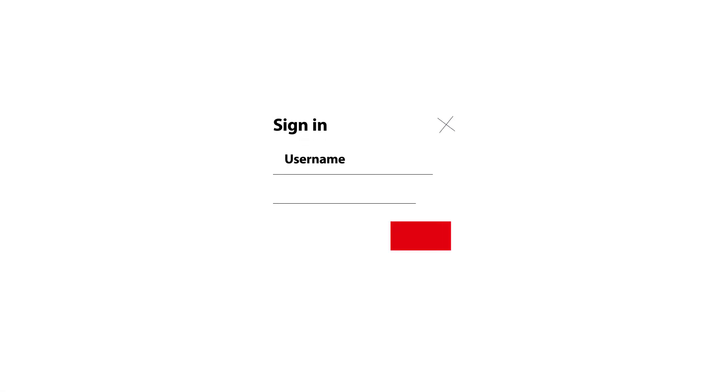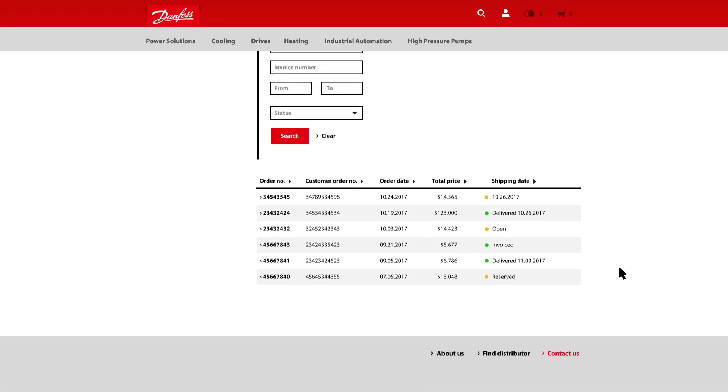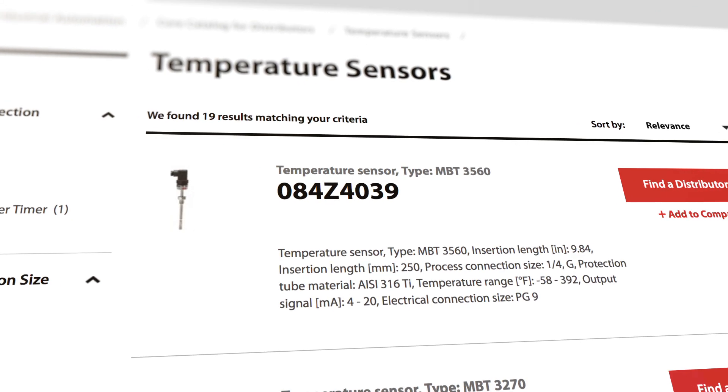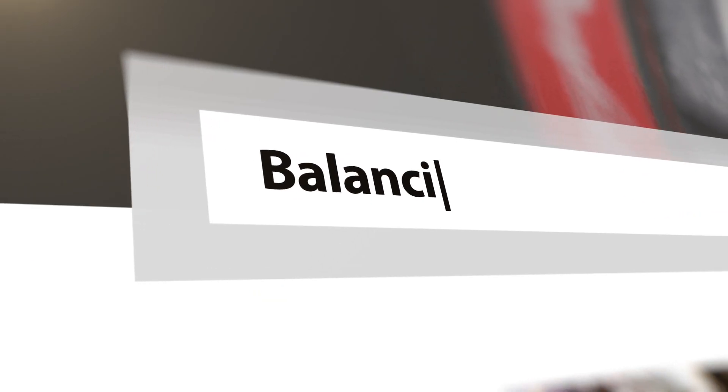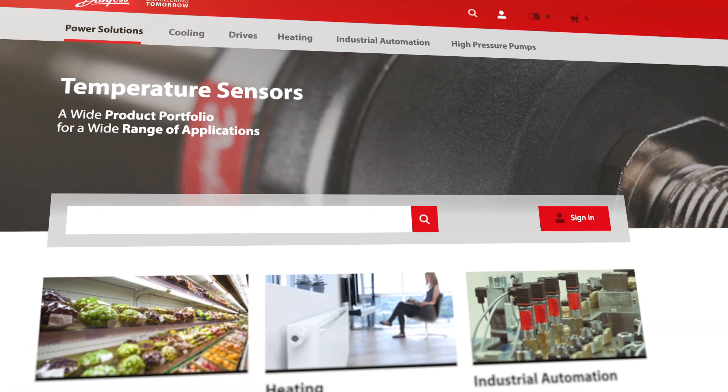As a logged-in customer, you can also find prices and check availability, and of course place your orders. In order history, you can always check up on the progress of your orders or even reuse them for future orders. With the new Danfoss product store, you will spend less time searching for products and more time building your business.